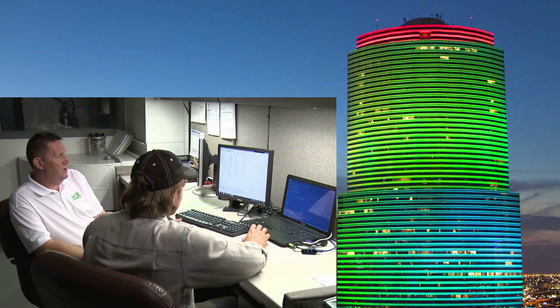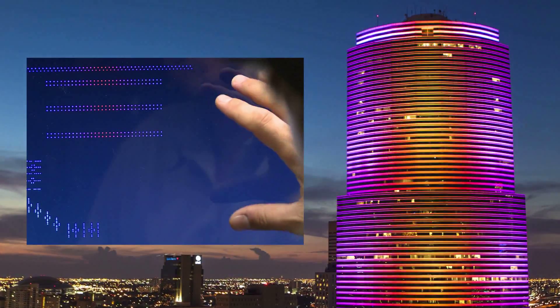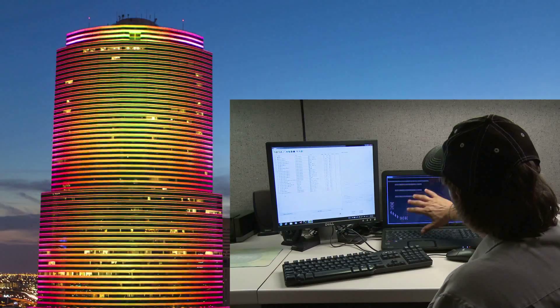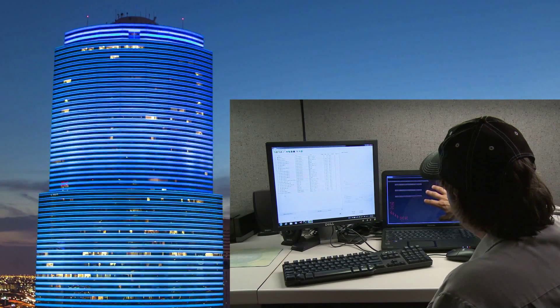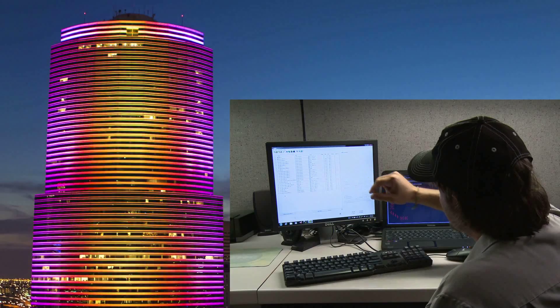What we have here is a representation of the entire lighting system, which we've created in the Philips management tool software. All of the effects represented visually on the screen are what's being programmed over here on the show design.